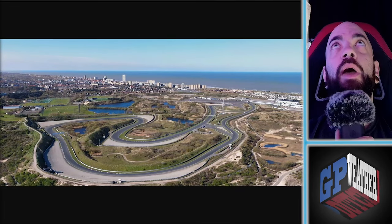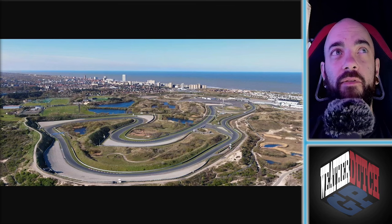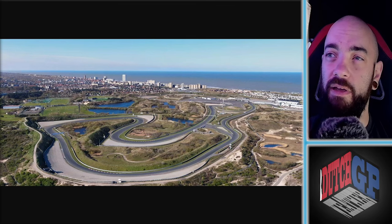We are back! Formula One is back, finally. Zandvoort, here we go. This is going to be a very interesting track for several different reasons, but this video is all about weather and how it's going to affect the weekend.